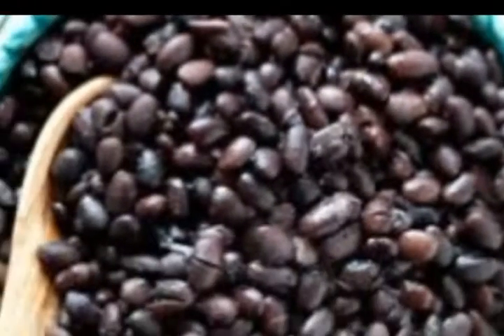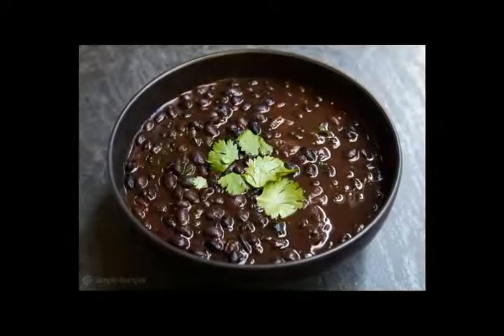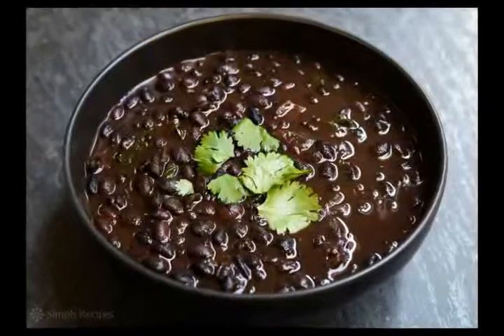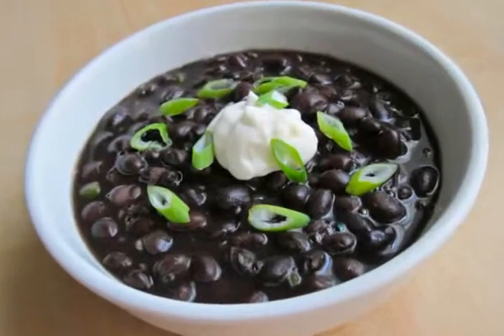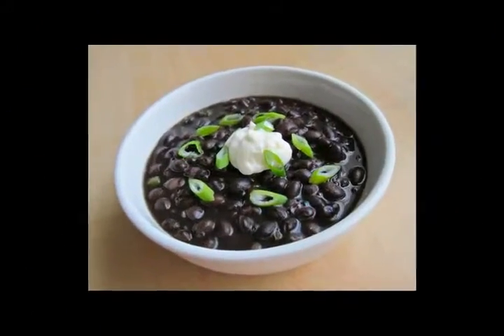High levels of antioxidants help protect against cancer. The important flavonoid and phytochemical compounds found in black beans act as antioxidants and anti-inflammatories, making them beneficial in protecting against various forms of cancer. This is especially true with colon cancer. Some sources report that black beans, with their deep black color, are the highest bean source of antioxidants.